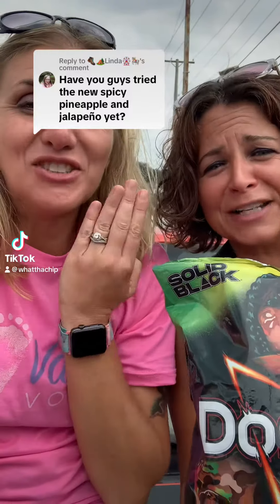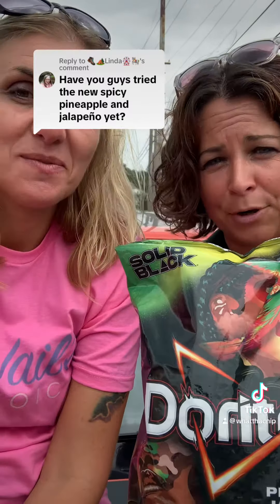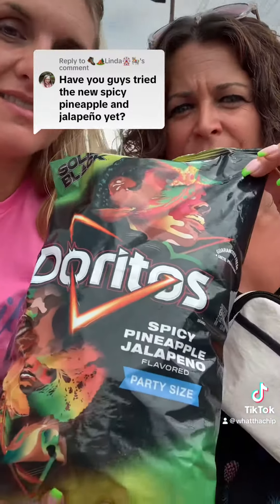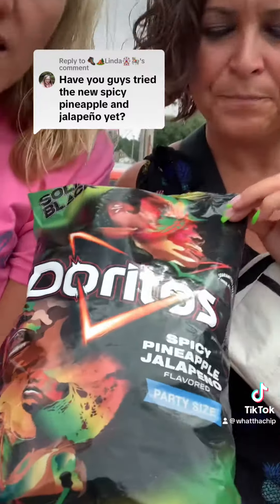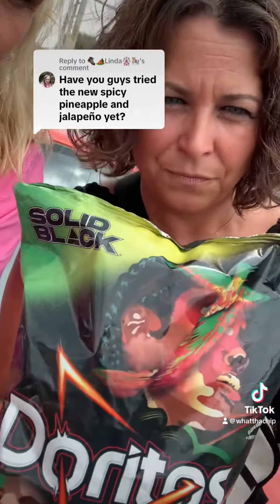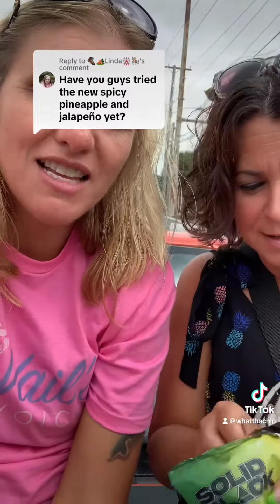We're here today at Birdfish and we found these Doritos at Walmart — they're the spicy pineapple jalapeño flavor. It says 'solid black' so we're tagging you solid black. Let's try these bad boys.